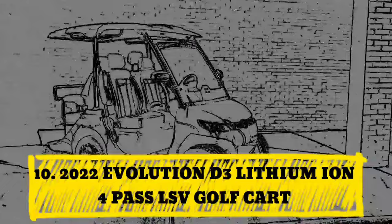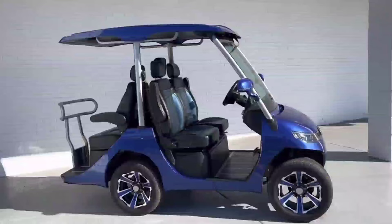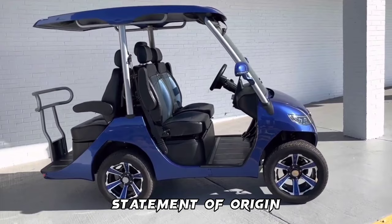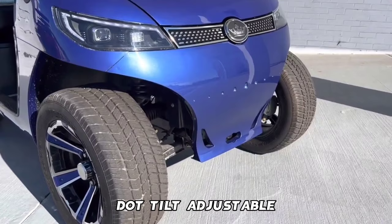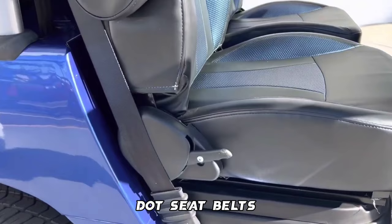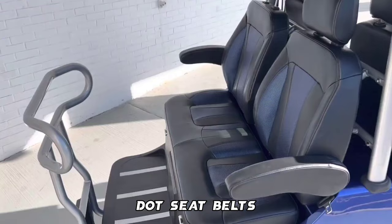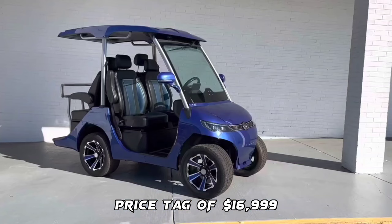Number 10: 2022 Evolution D3 Lithium-Ion 4-Passenger LSV Golf Cart. Features include Manufacturer's Statement of Origin (MSO), 17-digit vehicle identification number, speed of up to 25 miles per hour, safety features like headlights, DOT tilt-adjustable laminated windshield, front and rear DOT seat belts, rear license plate holder, reflectors, 130 AH lithium-ion battery with adaptive onboard charger, and a price tag of $16,999.